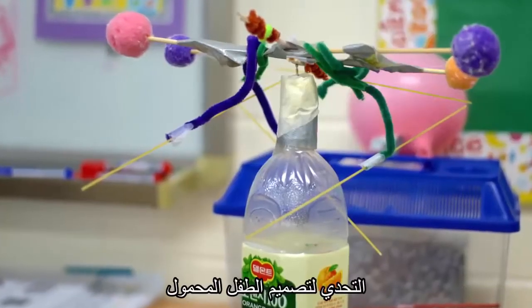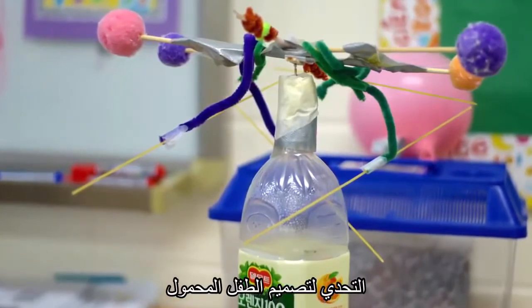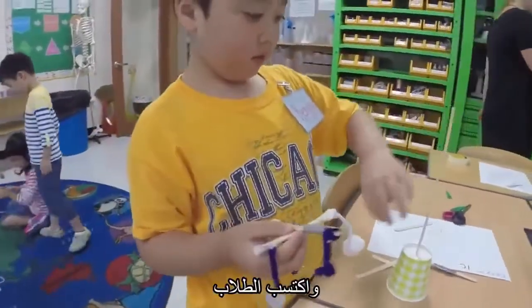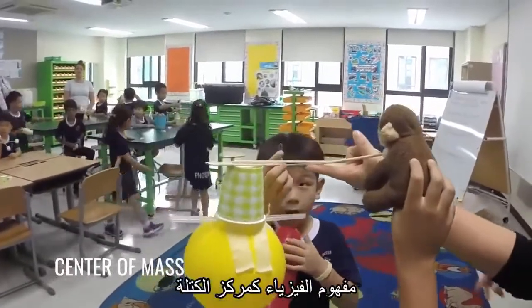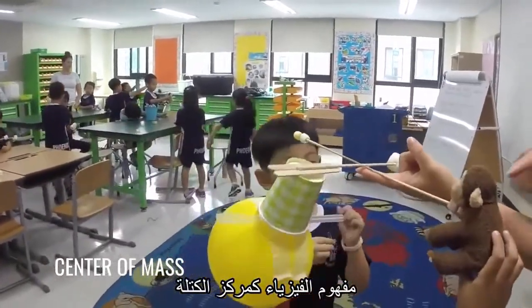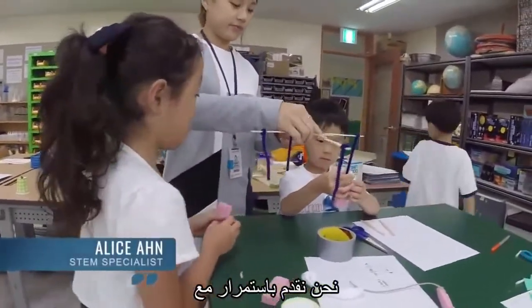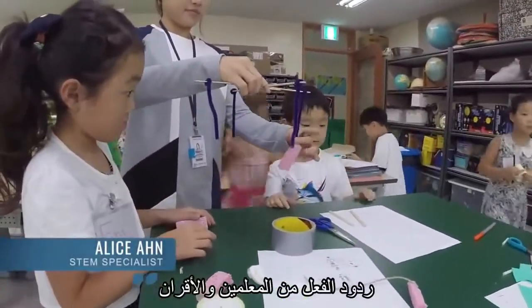The first graders were given the challenge of designing a baby mobile for my nephew. The students empathized with his needs and gained an understanding of the physics concept of center of mass. They tested out their mobiles on a stand and were continuously provided with feedback from teachers and peers.